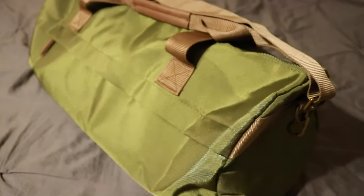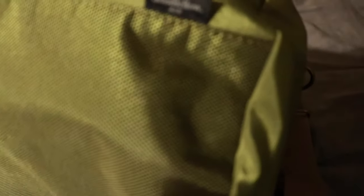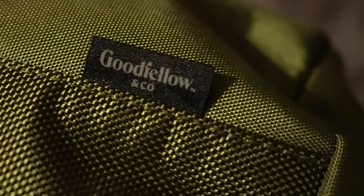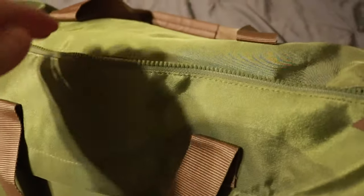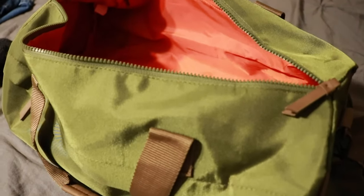So as far as bags go, this is probably my favorite to date as far as travel bags, and this is from a company called Goodfellow and Company. One of the reasons why I love this bag so much is obviously because of the OD green and the coyote brown on the outside, but the inside is orange. If you're a fan of this channel and you've been watching for a while, you know that I have an obsession with orange, so that immediately made this a bag that I had to have.